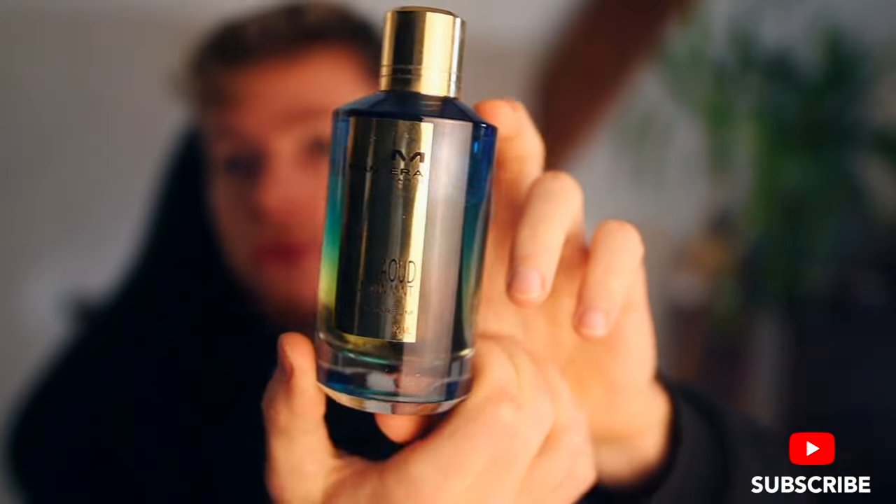Speaking of lemon and the House of Mancera, I'll quickly show this one too — Aoud Lemon Mint. Really cool bottle design. It's just fresh and clean; to me it smells a little like those plug-in wall room sprays, almost like an air freshener. It is still a great beginner niche fragrance, but I'd probably say get French Riviera over Aoud Lemon Mint. Cedrat Boise is another great one — actually any from the House of Mancera. Good, affordable niche fragrances. So coming in at number six is French Riviera, Aoud Lemon Mint, or Cedrat Boise.